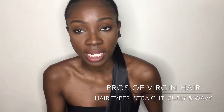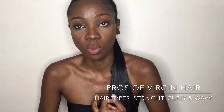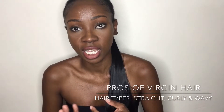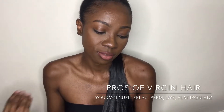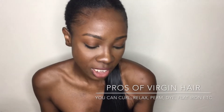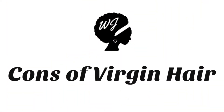It has the same characteristics as your natural hair — it looks and feels like your own hair. It comes in straight, wavy, and curly. If it's from India, which is where we get our hair from, you can curl, blow dry, perm, relax, flat iron, and color it just like you would with your own hair.